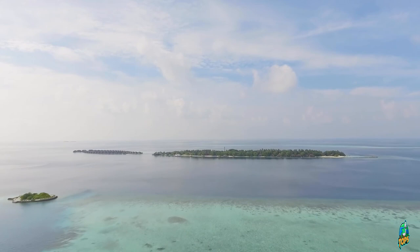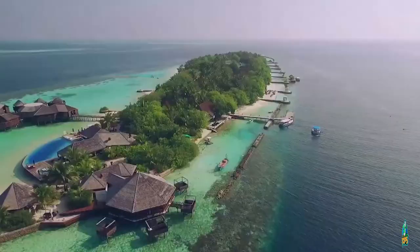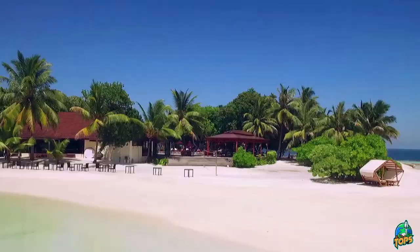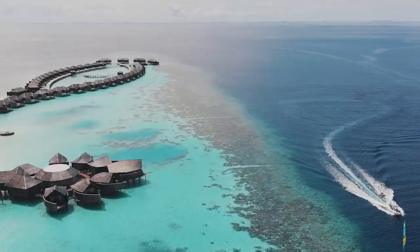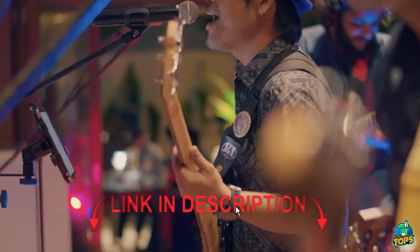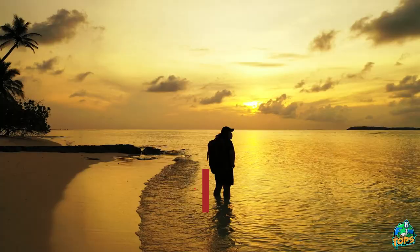The Lily Beach Resort and Spa is an all-inclusive paradise in the heart of the Maldives. With its stunning location, luxurious accommodations, and diverse range of activities, this resort is the perfect place to escape from the world and enjoy some well-deserved rest and relaxation. Thank you for watching. If you're interested in visiting the Lily Beach Resort and Spa, be sure to check out the links in the description below. Don't forget to like and subscribe to our channel for more travel content. Until next time, happy travels!